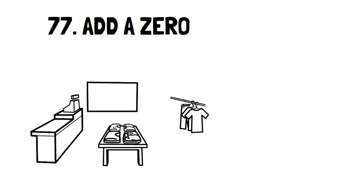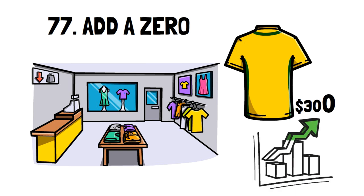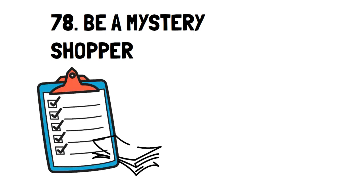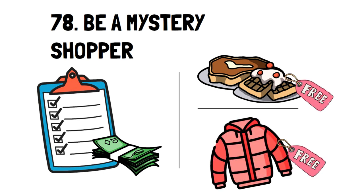Number 77: Add a Zero. This frugal tip is to help you see if a purchase is worth it. For example, if you want to buy a new shirt for $30, add a zero to the end and ask if you'd still buy it at that price. Chances are you won't. The reason behind this is to show you how much you could earn if you invested that money instead. Number 78: Be a Mystery Shopper. This interesting side hustle is multi-beneficial. You get paid to shop and survey your experience at specific stores, and you can get free meals by shopping at restaurants, free clothes for shopping at clothing stores, and a whole host of other things.